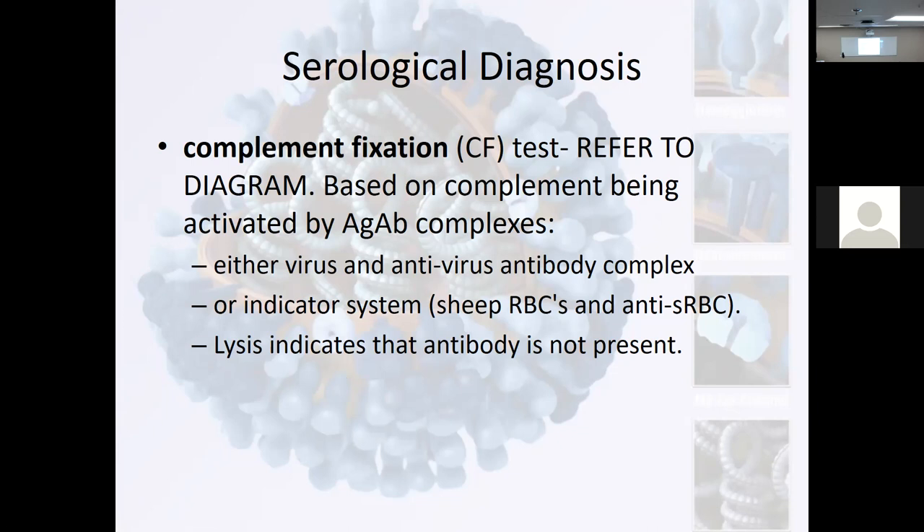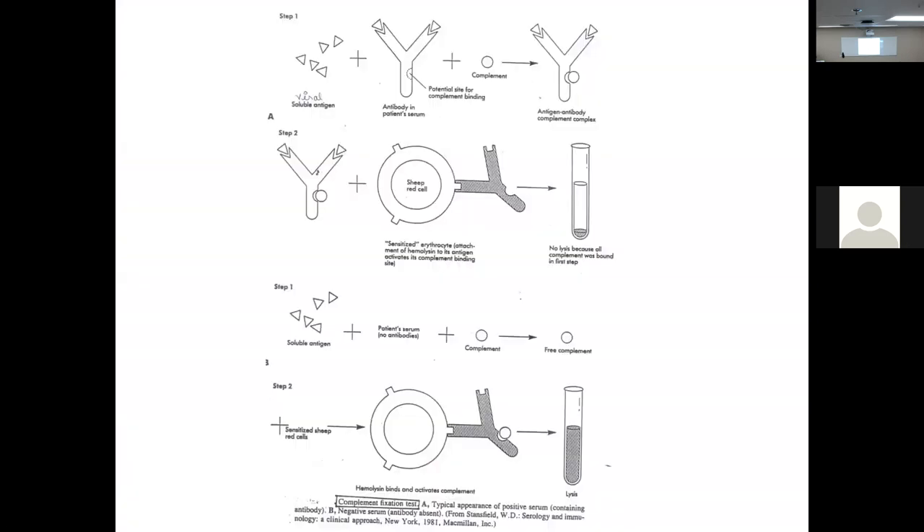I don't want you rolling into clinical one day and somebody mentions that a patient produces antibodies against hepatitis or something, and you go, "No, you can't produce antibodies — antibiotics are not for virus." Anyway, I don't want you to fall into that. Here's our viral soluble antigen showing the tube tests — if there's antibody present, no lysis of that red blood cell suspension occurs. No lysis because the complement was bound in the first step. Here, free complement in step two with sensitized red blood cells, and we do get lysis.